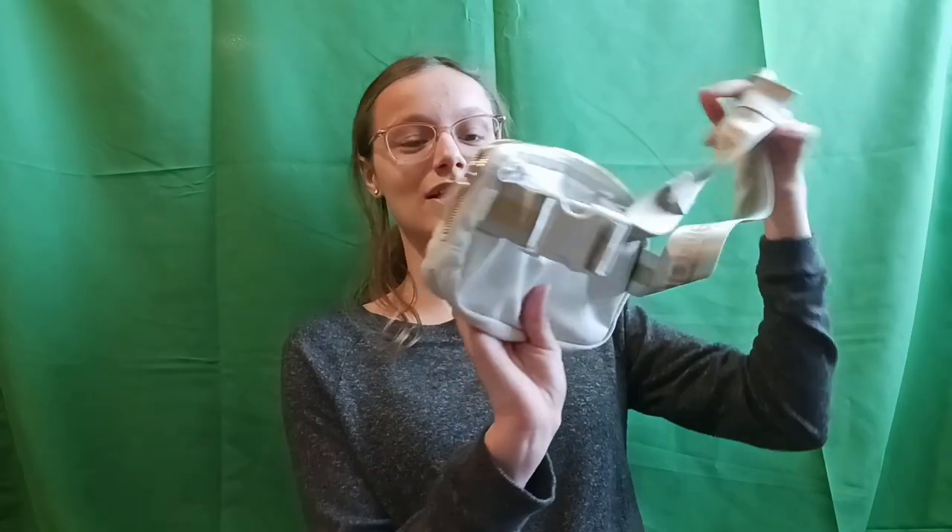I also got these clip-on earrings, which I am so excited about. I do not have my ears pierced and I probably will never get them pierced — the thought of a needle going through my ear is enough. I'm super excited that I have some clip-on ones so now I can finally kind of fit in.